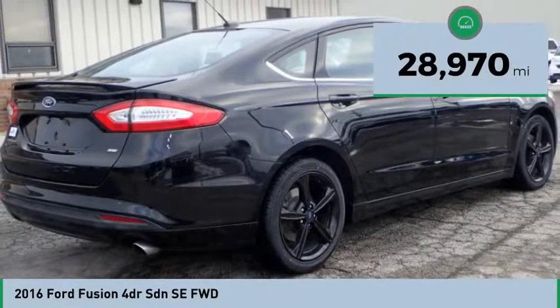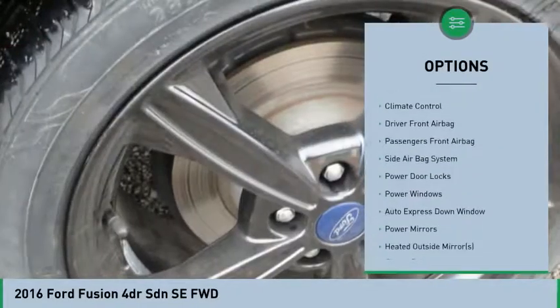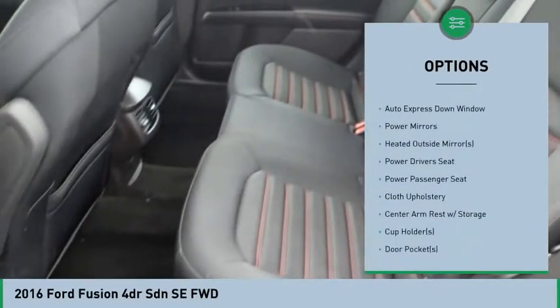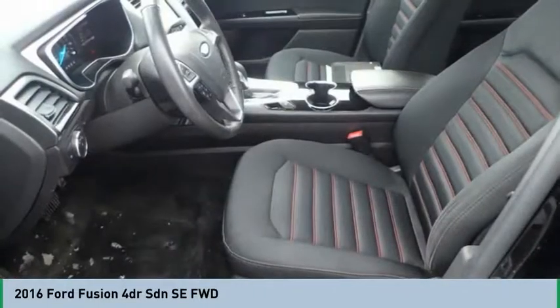Here are some of this vehicle's great options: powered driver's seat, power passenger seat, air conditioning, auto express down window, hands-free link system, climate control, heated outside mirrors, power door locks, trip computer, and side airbag system.